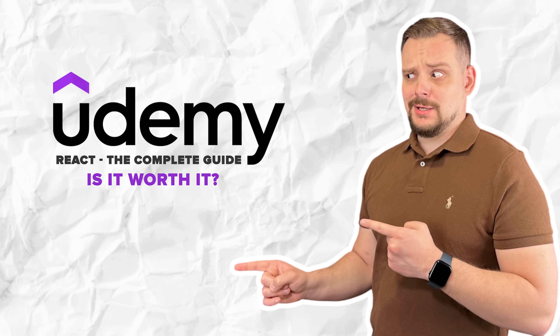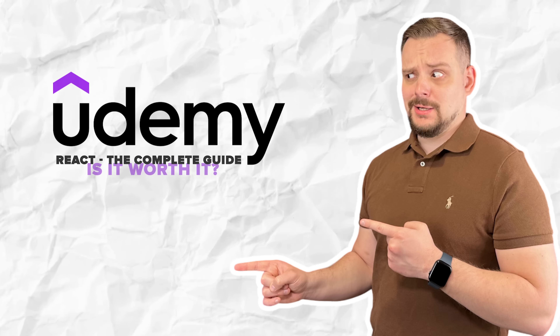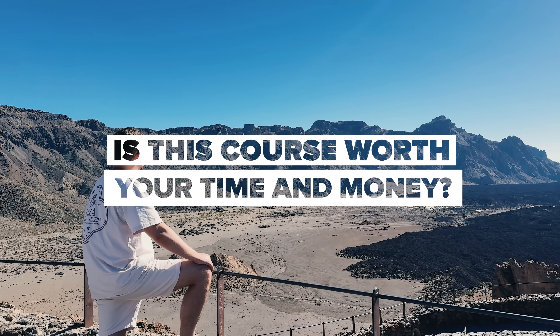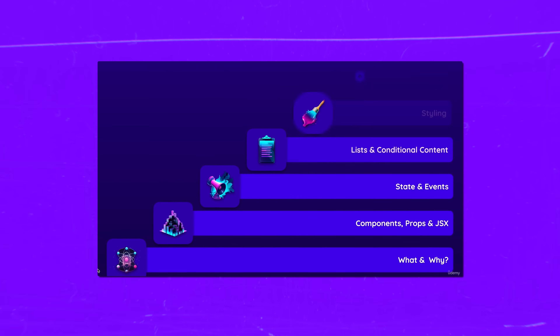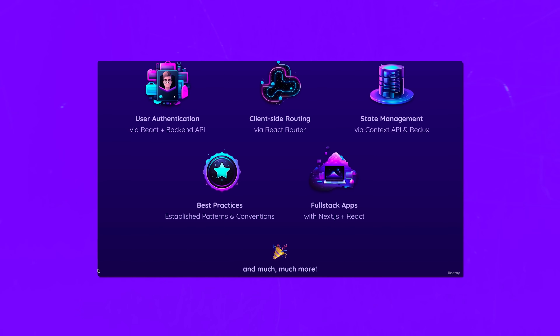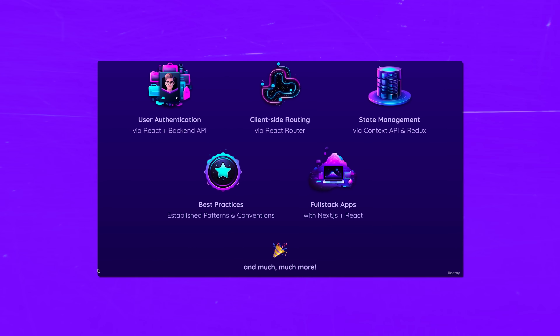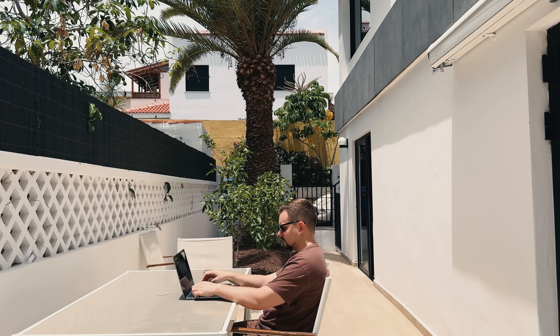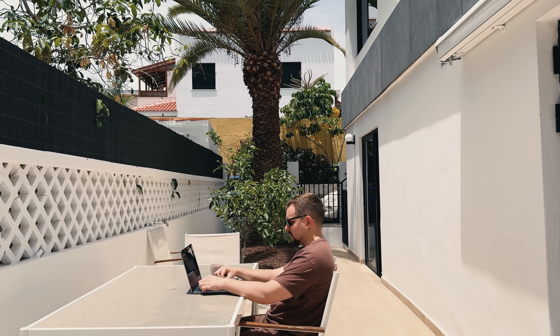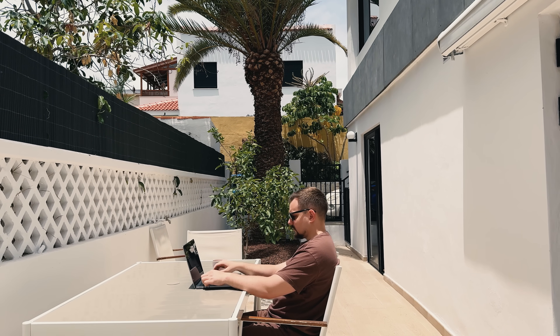Is the React the Complete Guide course worth it? Honestly, I think it's an amazing comprehensive course for anyone new to React. This course is packed with a ton of valuable content. If you are already comfortable with HTML, CSS, and JavaScript and looking to take your skills to the next level, this course is the perfect choice for you. It's affordable and offers an incredible opportunity to enhance your web development expertise and expand your knowledge.